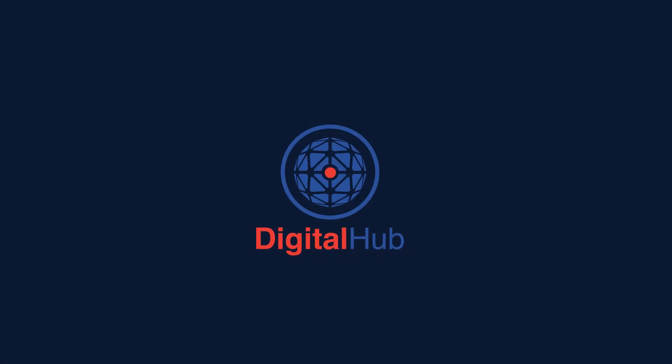This is Digital Hub. Turning your data into action, when it matters.